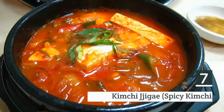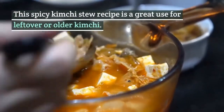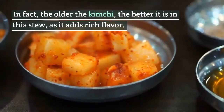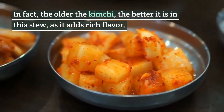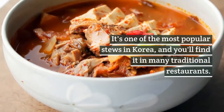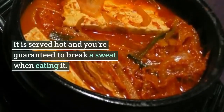7. Kimchi jjigae, spicy kimchi stew. This spicy kimchi stew recipe is a great use for leftover or older kimchi. In fact, the older the kimchi, the better it is in the stew, as it adds rich flavor. It's one of the most popular stews in Korea, and you'll find it in many traditional restaurants. It is served hot and you're guaranteed to break a sweat when eating it.